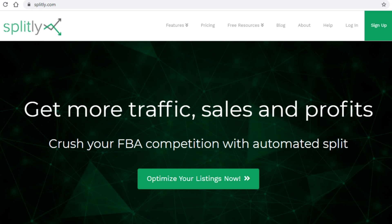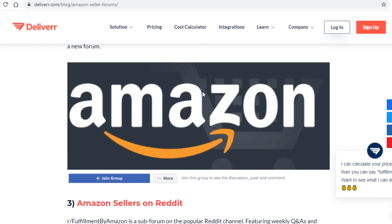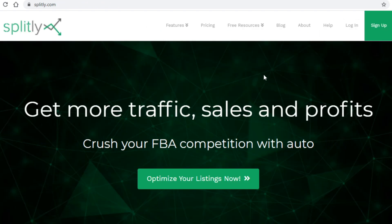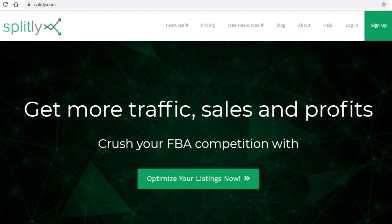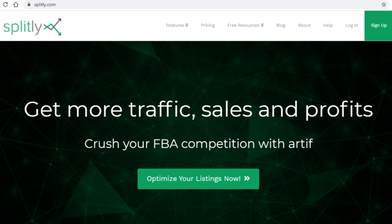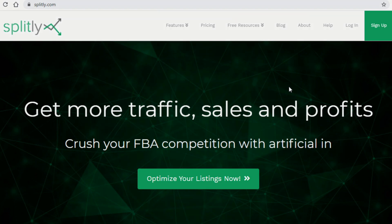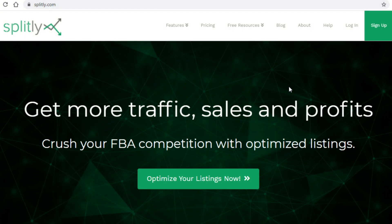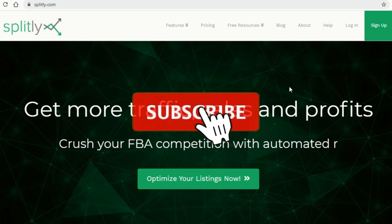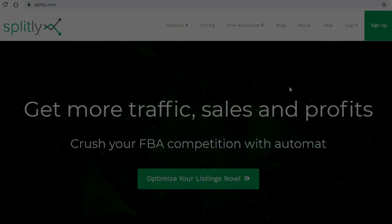I recommend you use both of these methods, as that way you will be reaching far more people, and obviously the more people you reach, the more money you will make. This strategy has huge potential to make you a lot of money online. If you liked the video and are enjoying the content, give it a thumbs up below, click on that red subscribe button and turn on notifications, and you'll be notified whenever a new video pops up. Thank you all for watching, and I'll see you soon.